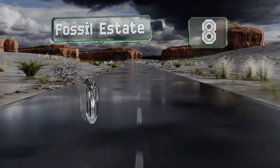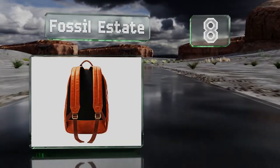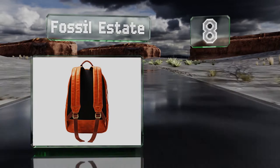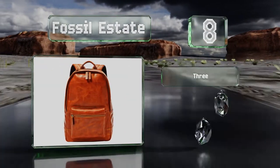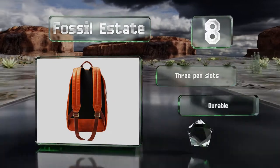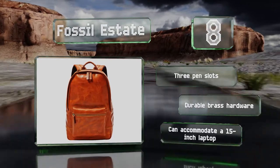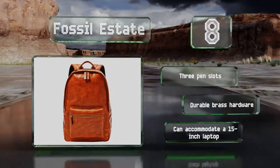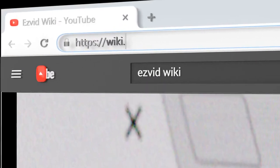Coming in at number 8 on our list. The buttery, soft genuine leather of the Fossil Estate is not only pleasant to touch, but also has a slightly distressed look, adding some rugged flair to it. It's casual enough for everyday use, but still plenty sophisticated for the workplace. It's equipped with three pen slots and durable brass hardware, and can accommodate a 15-inch laptop.